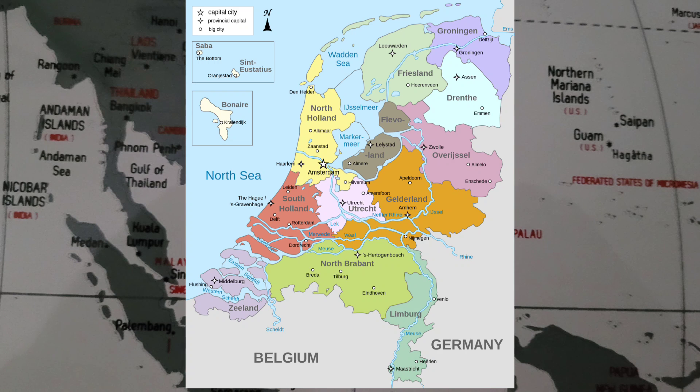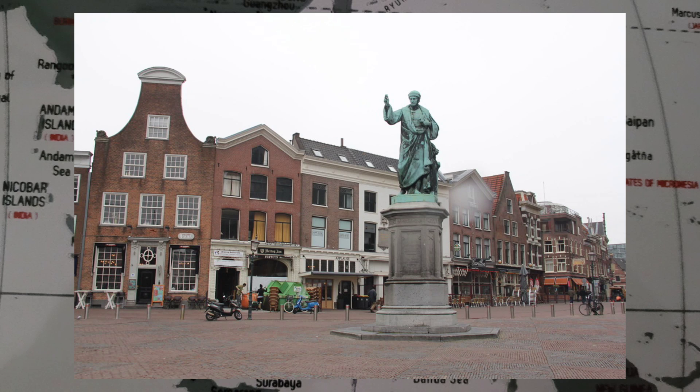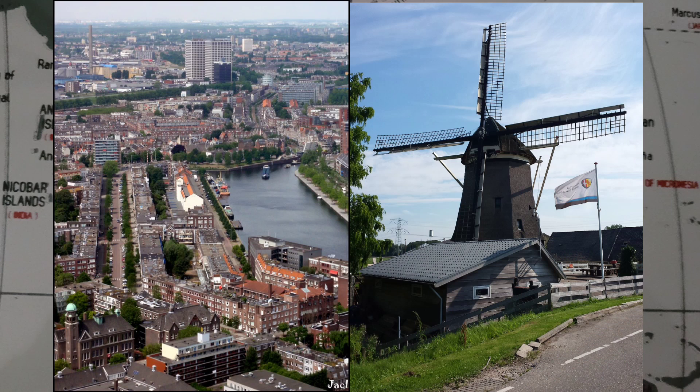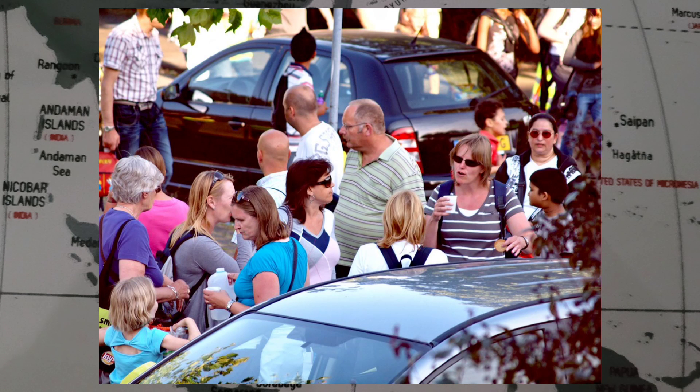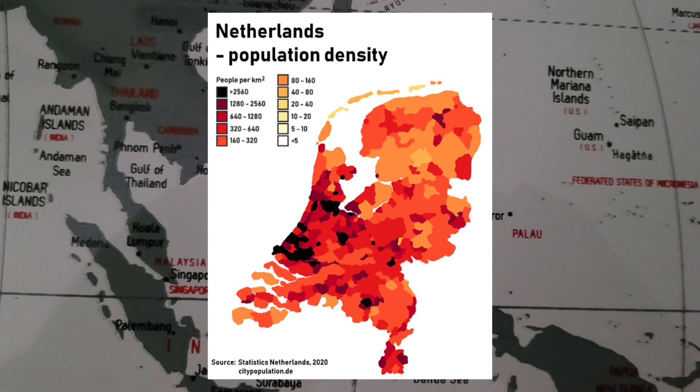Netherlands literally means lower countries in reference to its low elevation and flat topography, with only about 50% of its land exceeding 1 meter or 3.3 feet above sea level and nearly 26% falling below sea level. With a population of 17.7 million people, all living within a total area of 41,850 square kilometers or 16,160 square miles, the Netherlands is the 16th most densely populated country in the world and second most densely populated country in the European Union, with a density of 529 people per square kilometer or 1,370 people per square mile.